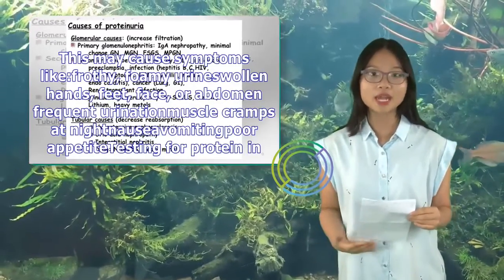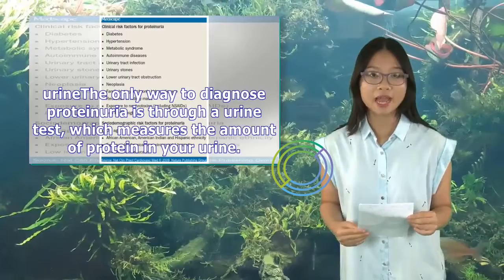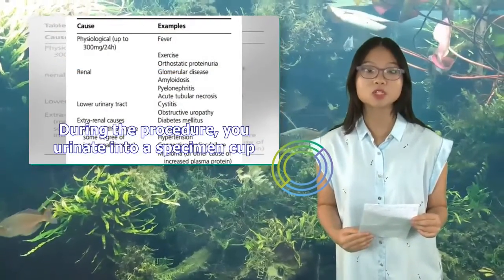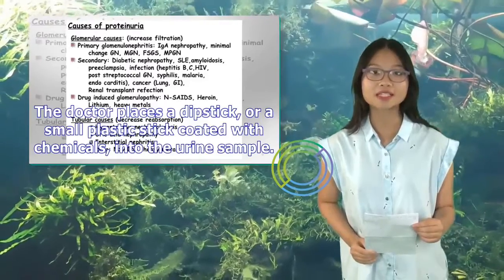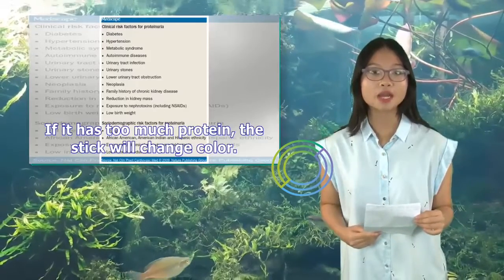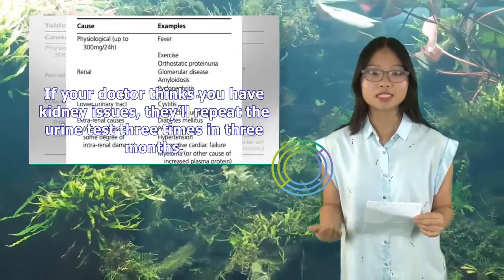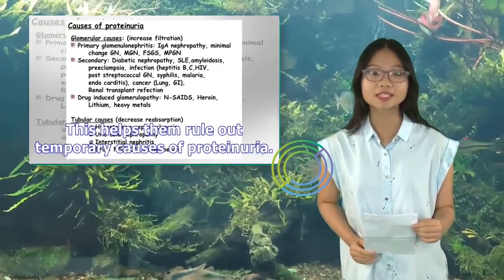Nausea, vomiting, and poor appetite are also possible. The only way to diagnose proteinuria is through a urine test, which measures the amount of protein in your urine. The test takes place in a doctor's office. During the procedure, you urinate into a specimen cup. The doctor places a dipstick — a small plastic stick coated with chemicals — into the urine sample. If it has too much protein, the stick will change color. The rest of the urine will be sent to a lab, where it's examined under a microscope. If your doctor thinks you have kidney issues, they'll repeat the urine test three times in three months to rule out temporary causes.